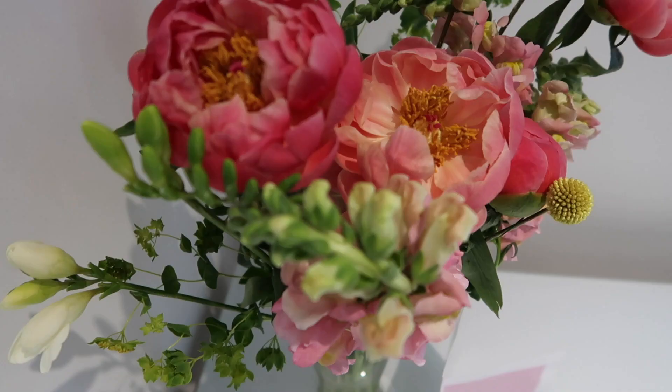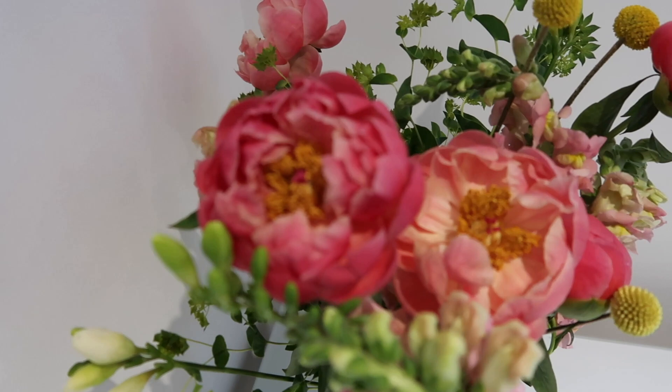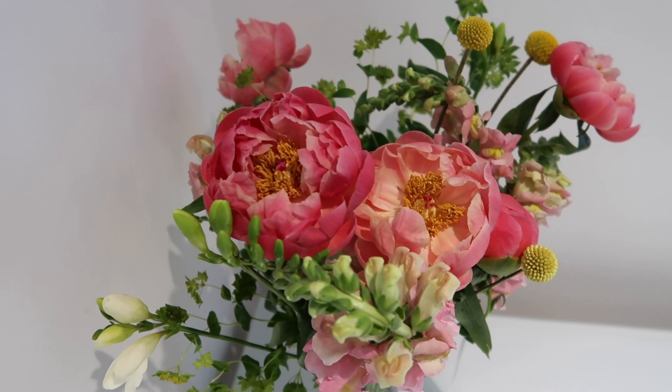Look guys, they've bloomed already! I can't believe that - they've only been out for like six hours maybe. Blooming marvellous! They're so pretty.